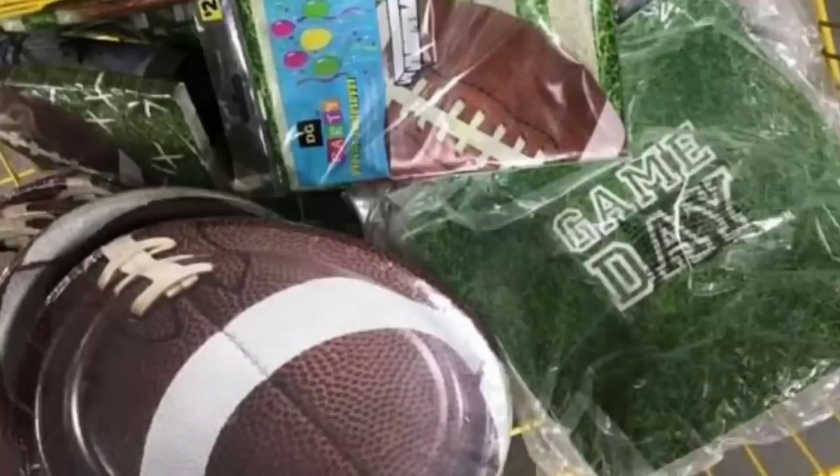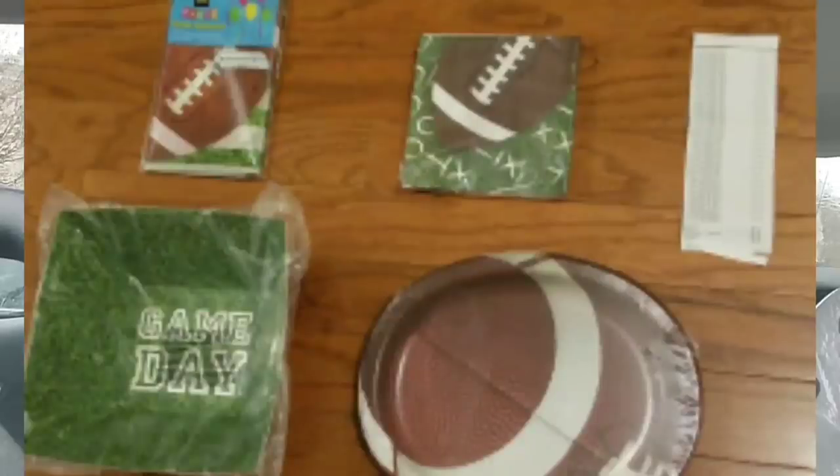Fall stationery — that's going to be like the football plates and napkins and all of that kind of stuff — is going to 70% off. What is very interesting about the fall stationery is some of my stores have a lot of it and some stores have none of it whatsoever. A very beneficial thing about making these types of videos is you can go to your stores and scope out what each store has and kind of keep track of it.